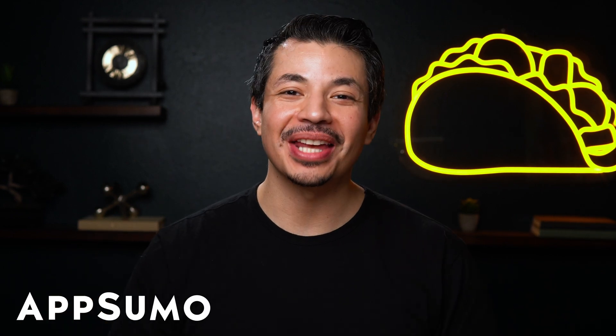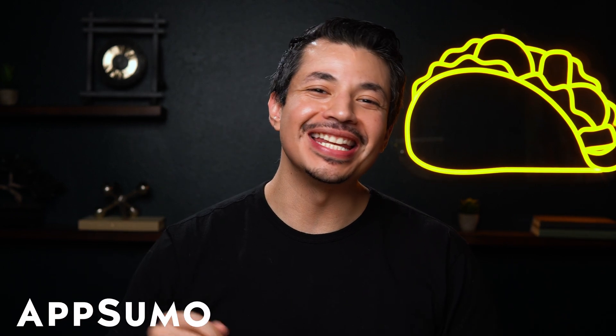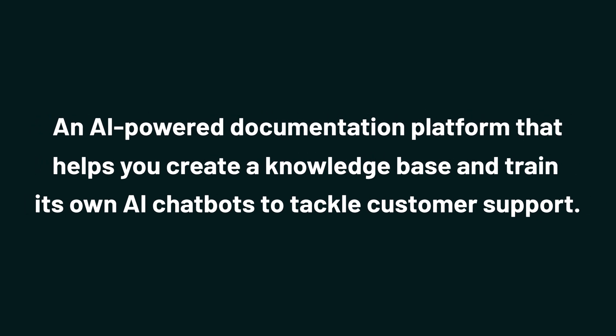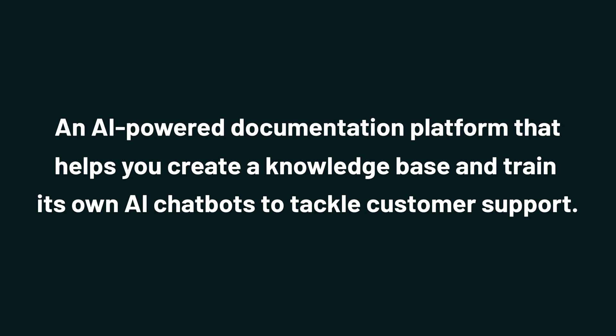What's up, Sumo-lings? I'm Eric with AppSumo, the best place to get insane deals on business software. Today, we're checking out Doxy, an AI-powered documentation platform that helps you create a knowledge base and train its own AI chatbots to tackle customer support.